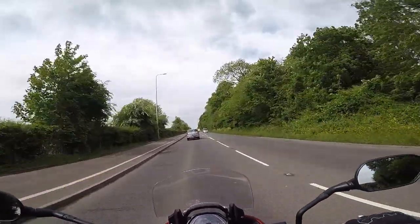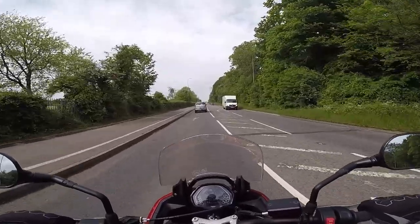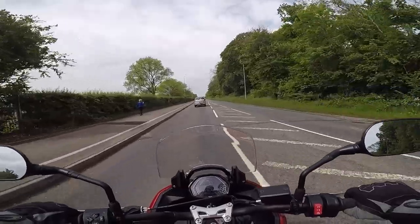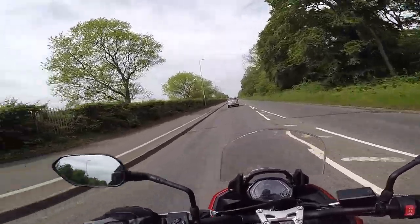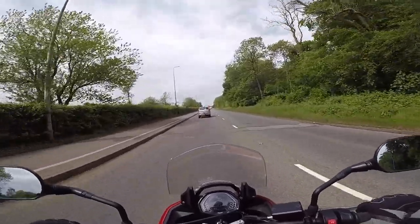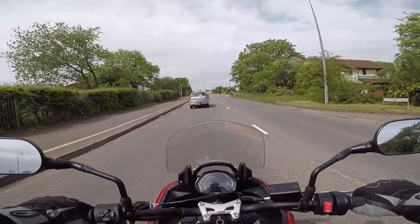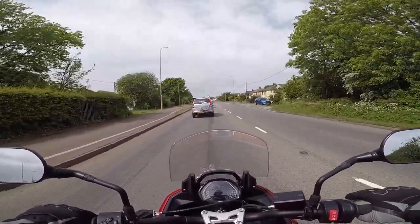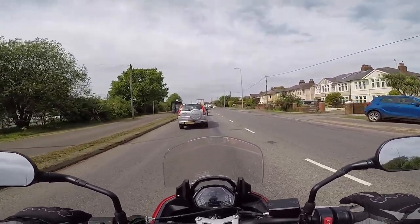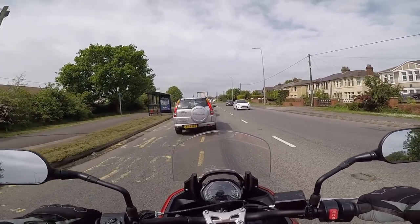But comfort — I cannot get over the comfort. Everything just feels natural reach. The bars don't feel too close, they don't feel too far away. I am sat pretty much bolt upright. The seat is nice, wide and comfortable. And somehow still, at five foot eight in height, I can reach the floor easily. The one thing I did note: I got it up to 70 on a dual carriageway and there was a fair bit of wind buffeting and the helmet got really noisy.